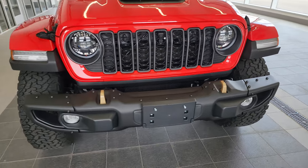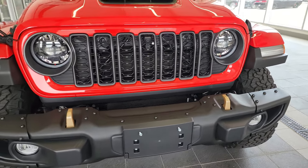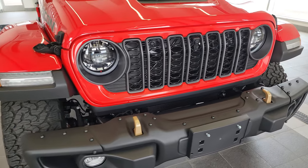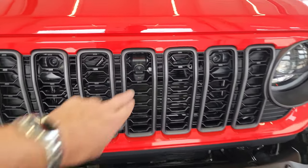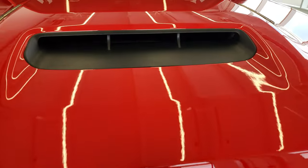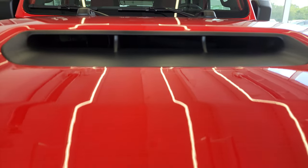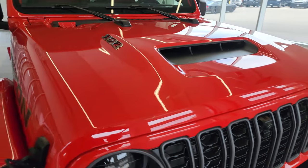Starting off here, you get the steel bumpers, the seven-slot grill — the upgraded seven-slotted grill for 2024 — LED headlamps, running lights, and fog lights as well. This one has the front trail camera. This is a true cowl induction hood. I'm going to open this up in just a second and show you what it looks like in there because it is pretty cool. There's a lot of stuff on that hood.